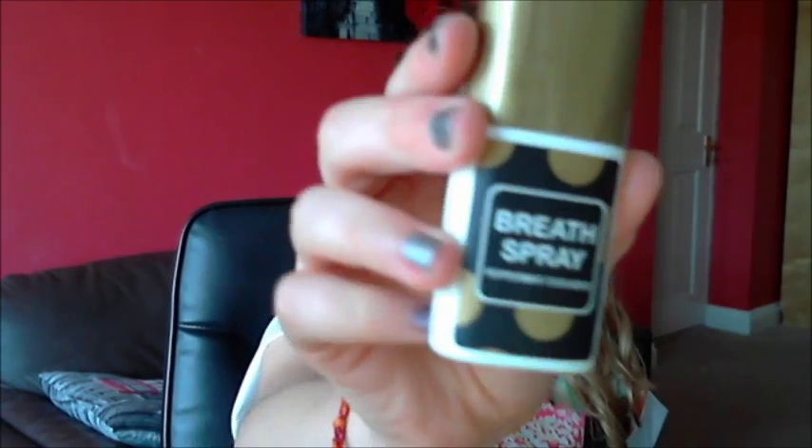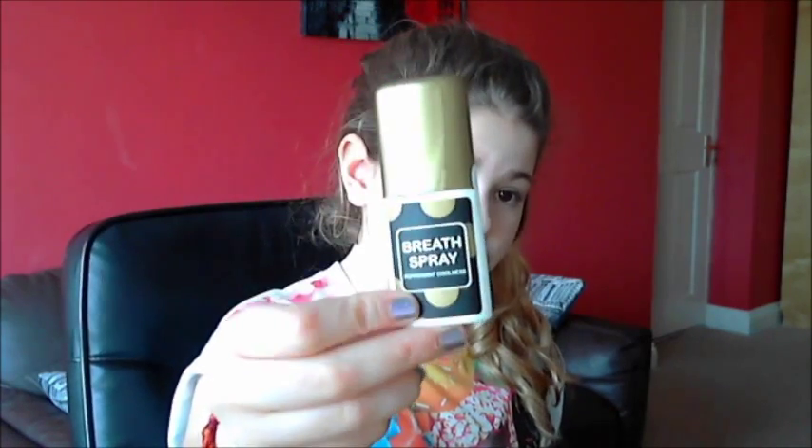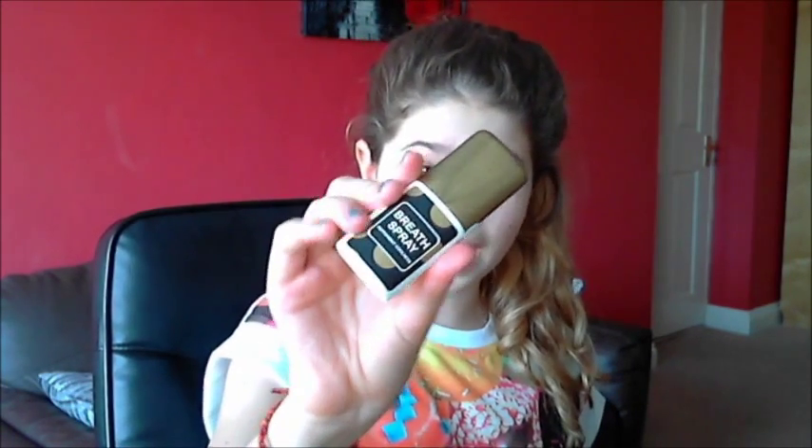The next things are kind of essential for school for me. I bought these and I'm going to repurchase them until I finish school really, because they're so cheap but yet essential. The first thing is this breath spray. You're not allowed to chew gum at school, so this is just good if you're about to go into class and you want to freshen up — you can just spray this into your mouth and it refreshes your breath and it tastes nice and minty.